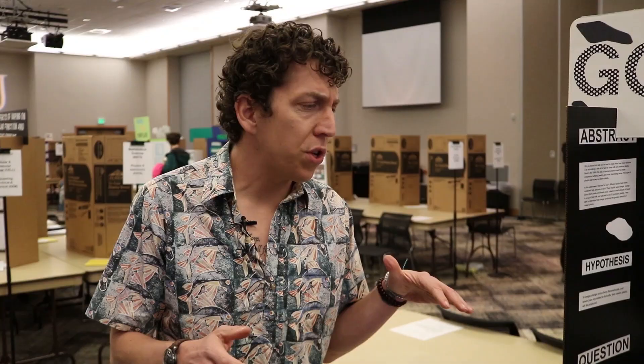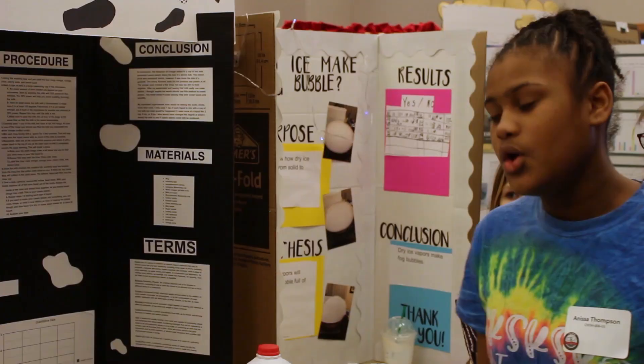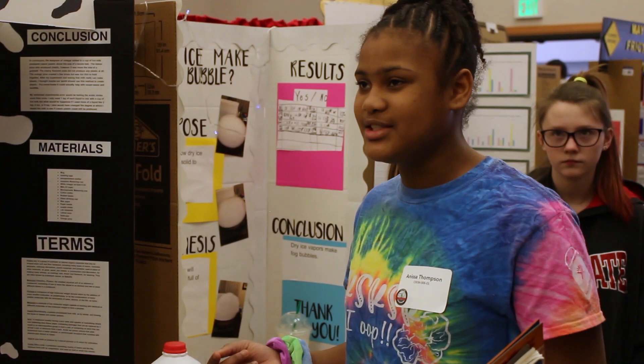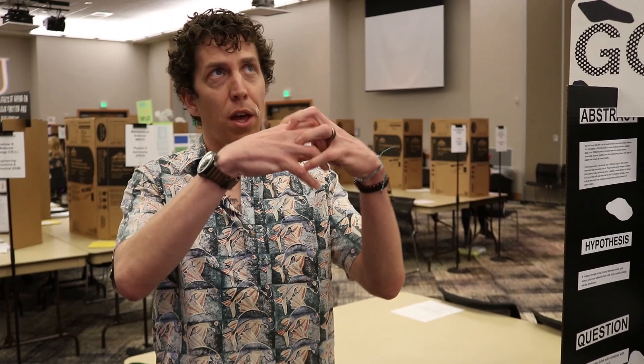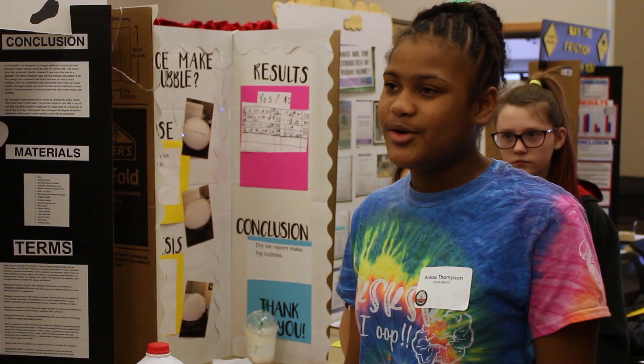How does that acid turn the protein in the milk into plastic? When the acid starts to mix in with the casein, the casein will unfold and break the chain that it's in. Then it will readjust itself and connect in a different way — the protein kind of folds out and gets clumpy. Do you want to be a scientist when you grow up? Yes, a scientist that discovers new things that will help our environment.